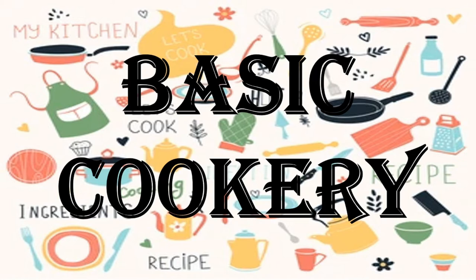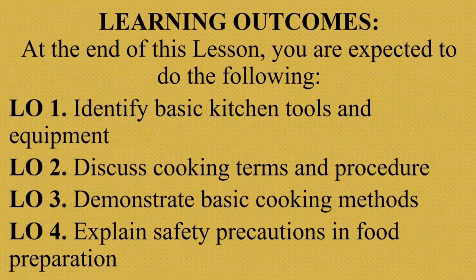In this lesson, we will study the kitchen utensils that are often used to prepare food. At the end of this lesson, you are expected to do the following: first, identify basic kitchen tools and equipment; discuss cooking terms and procedure; demonstrate basic cooking methods; and explain safety precautions in food preparation.